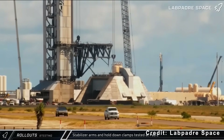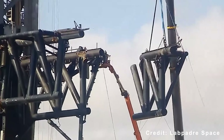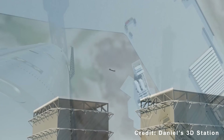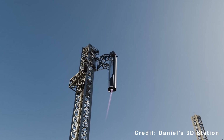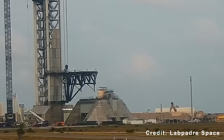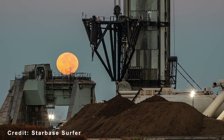The new Chopsticks on Pad 2 — SpaceX's third set — are about 10 meters shorter than those on Pad 1. The reduced mass improves responsiveness during catch operations, while additional reinforcement reduces flexing during fast movements. These upgrades reflect SpaceX's effort to make each launch pad iteration more durable, efficient, and precise than the last.